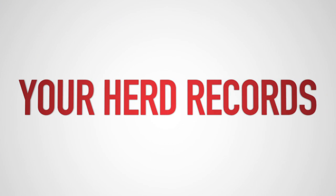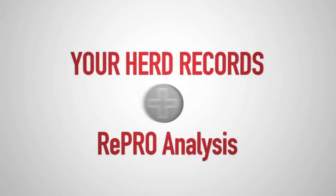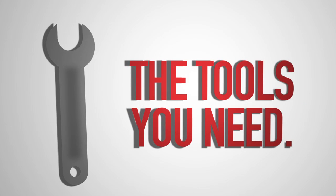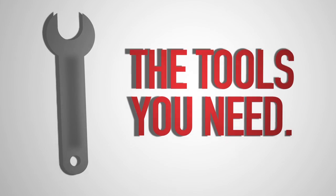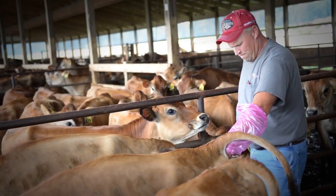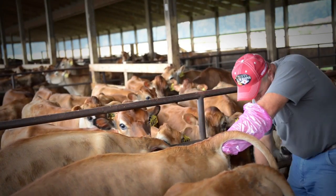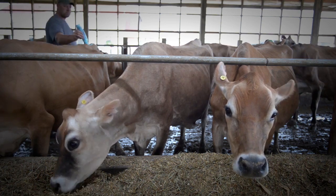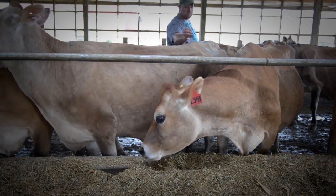Using your herd management software and Select's Repro Analysis, an SRS specialist will provide you with the tools you need to increase your herd's reproductive health. SRS specialists provide a wide variety of services and products that can help you increase conception rates, conquer difficult reproductive issues, and make heat checks and health monitoring more efficient, accurate, and reliable.